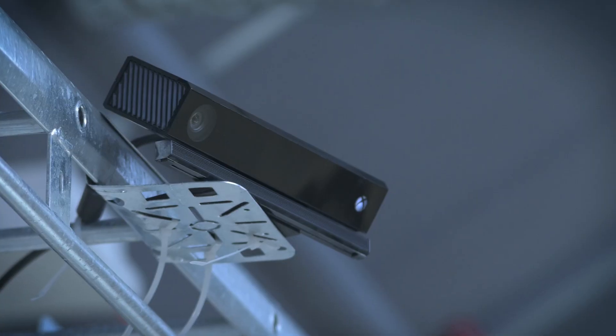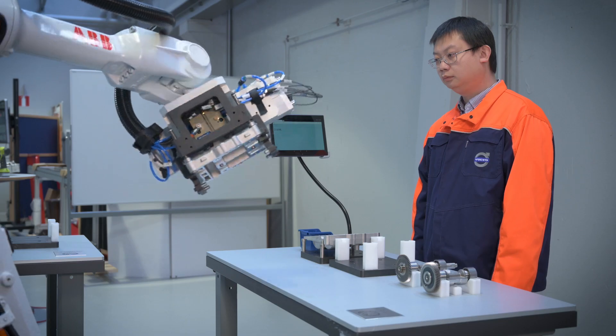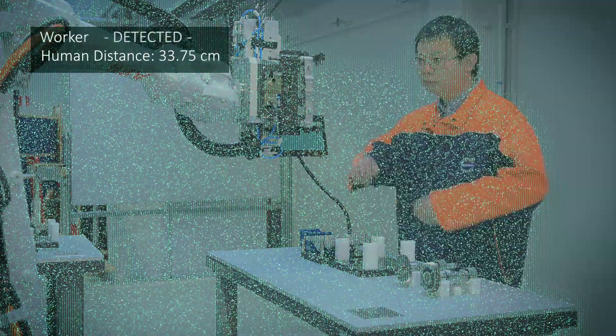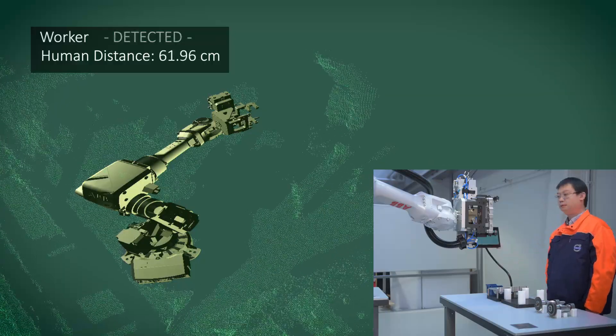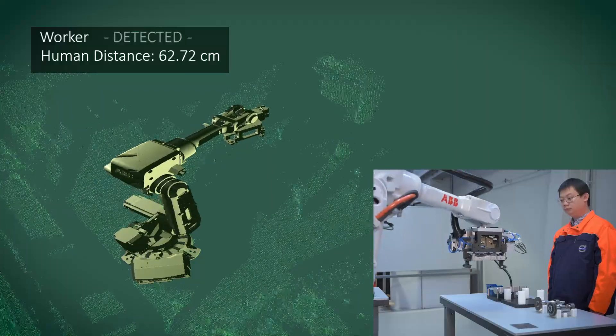We've used an ordinary ABB robot and added different kinds of cameras to have the functionality to identify the worker and see where he or she is — showing what robots could look like without ordinary fences. An active collision avoidance system is permanently tracking the workspace to detect the worker's position and distance to the robot.